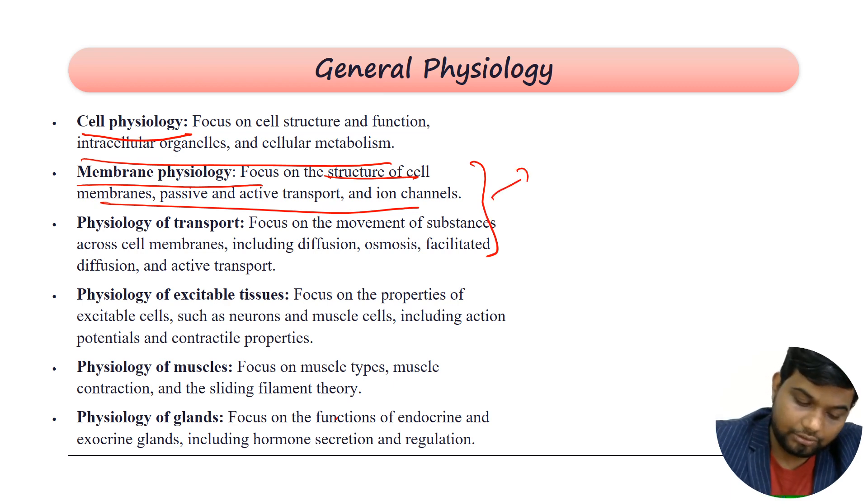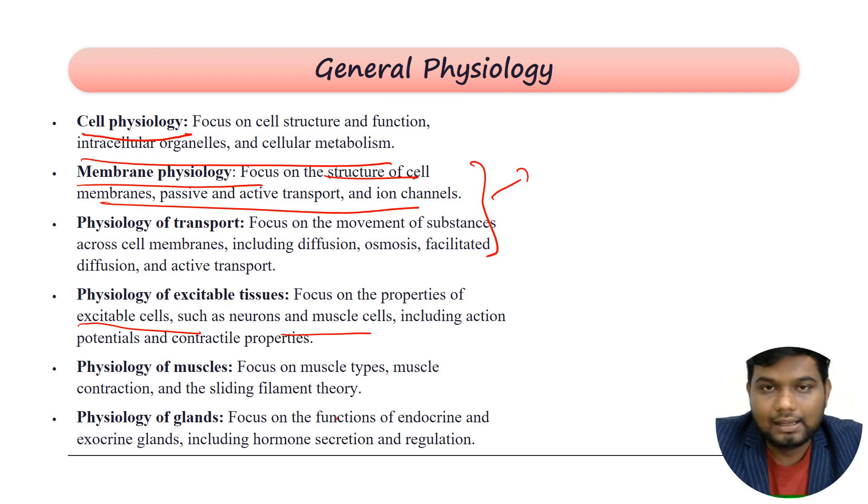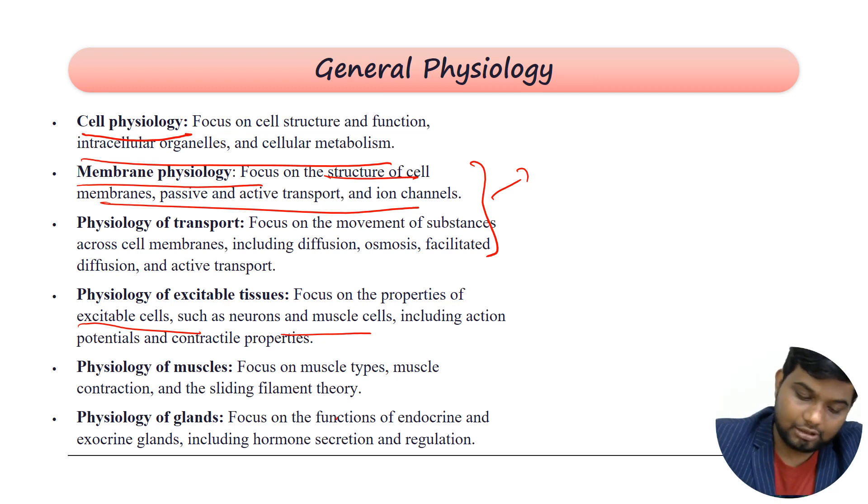Next, you cover the physiology of excitable tissues such as neurons and muscle cells — what is action potential, what are the contractile proteins like actin, myosin, and dynein, the function of each protein, and the classification of neurons. Everything falls under the physiology of excitable tissues.